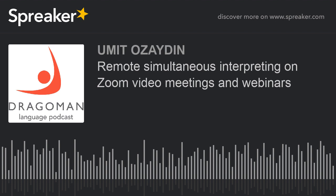Zoom is currently the only popular app that enables simultaneous interpreting. In the near future, Microsoft Teams, GoTo Meeting, and Cisco WebEx may be adding a language interpretation option too.